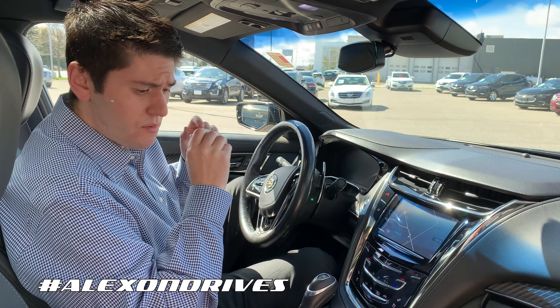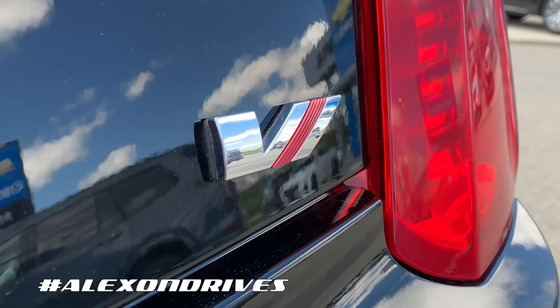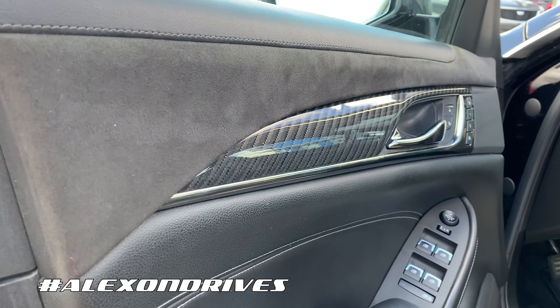Coming to the inside of the Cadillac here, let me show you a couple of things you get with this one. This one is the V Sport model, and you get some very nice sporty touches on this.